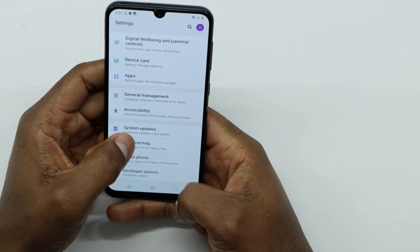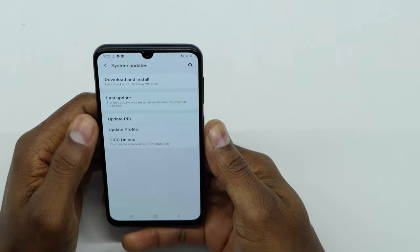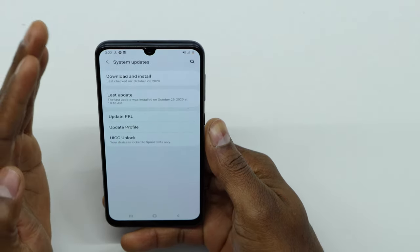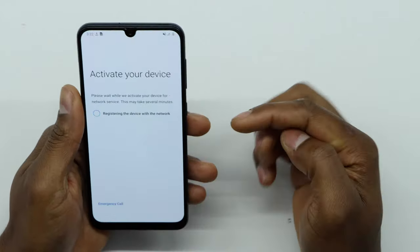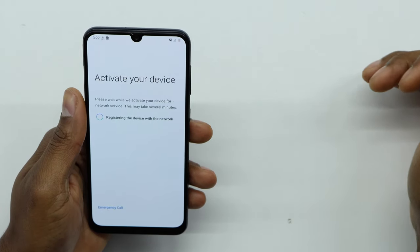Now scroll all the way down and go to System Updates. Right here we have two settings: the first one is Update PRL and the second one is Update Profile. Start with the first one — press Update PRL.